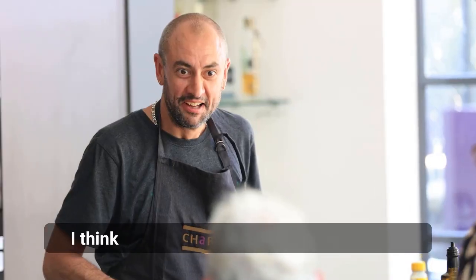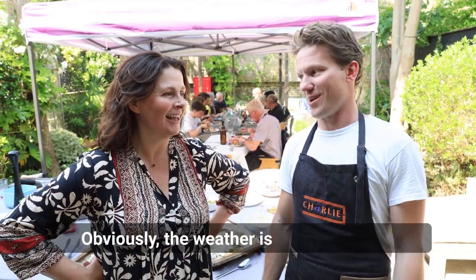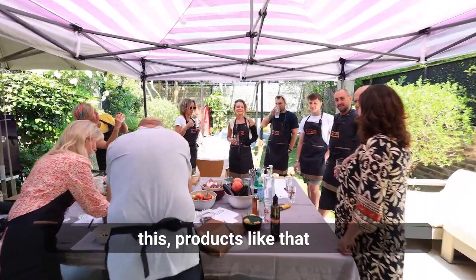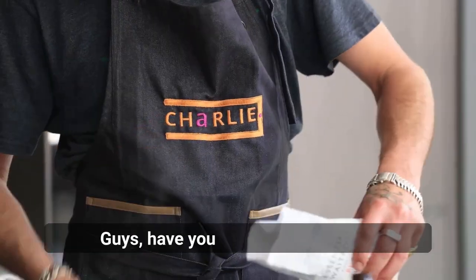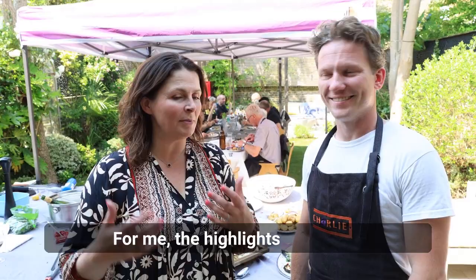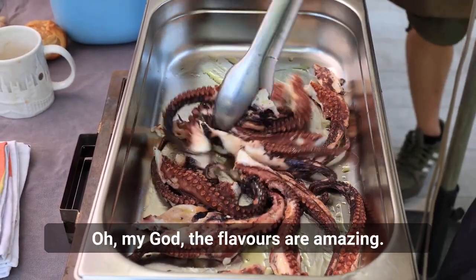It was incredible. I think this was such a nice workshop to do — obviously the weather is great, and cooking with charcoal in an outside oven like this with products like that — you've done an amazing job today, I have to say, you've blown me away. For me, the highlights have been just watching you cook the seafood — oh my god, the flavors are amazing.